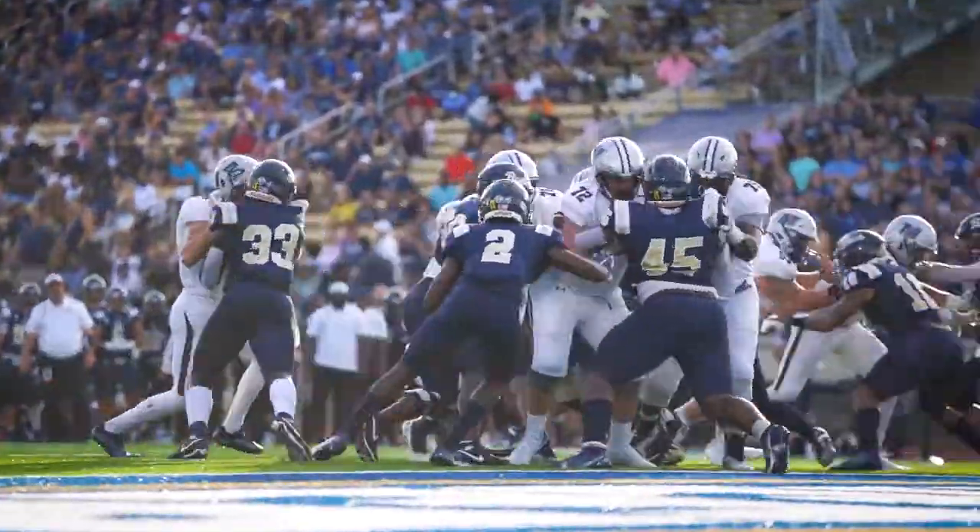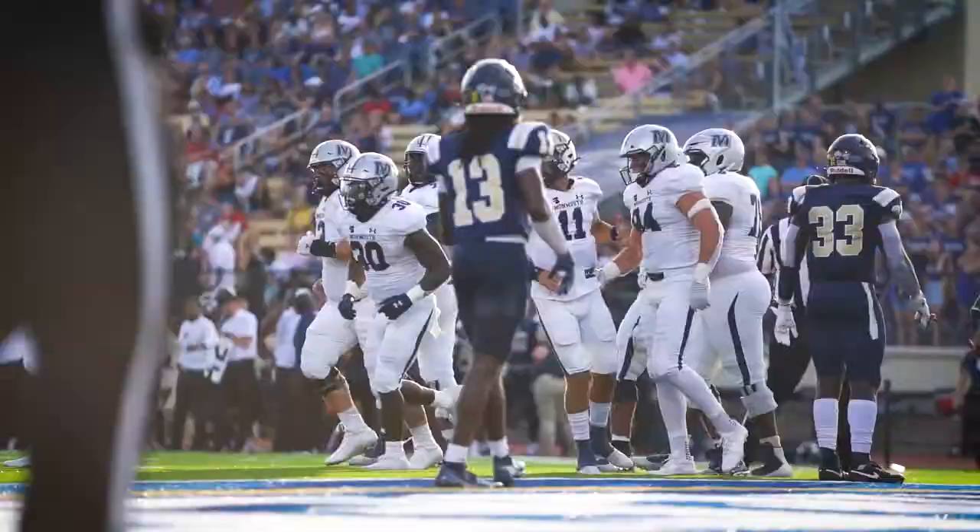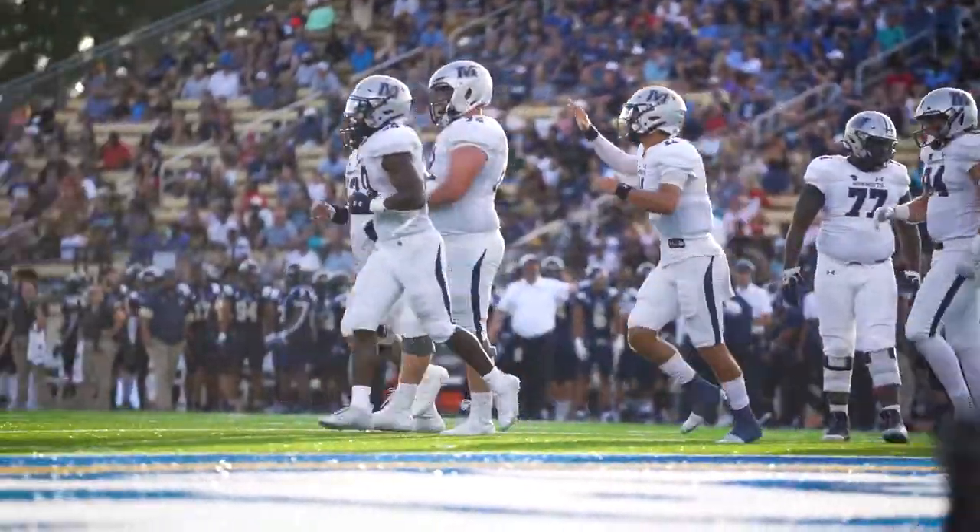Here's Fahri. Contacted initially. Dives over the goal line. Touchdown, Monmouth. Hawks go up 6-0.